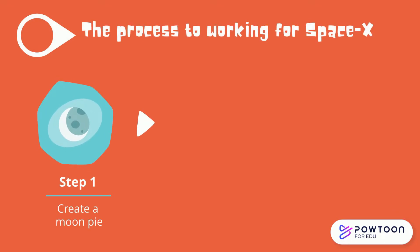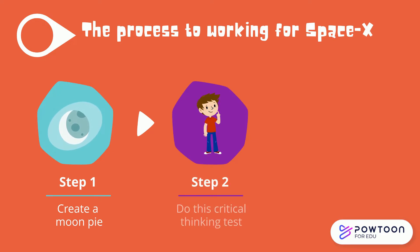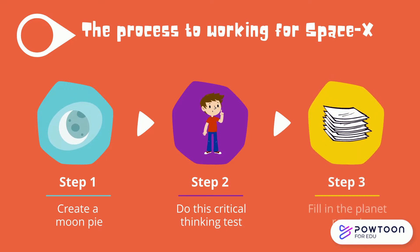Step one is when you completed the moon pie. Step two is what we will be doing today, the critical thinking test. Then we will move on to the third step, which is to complete the final report.